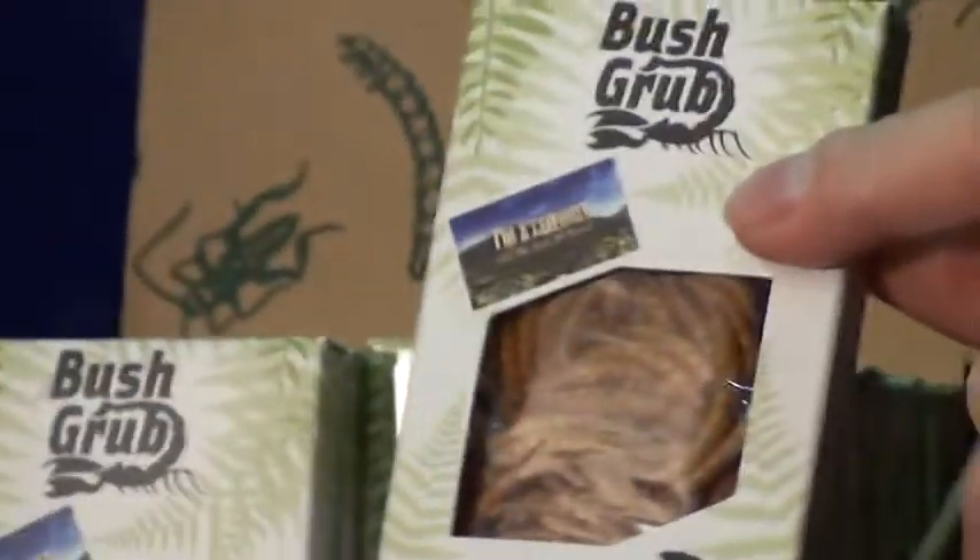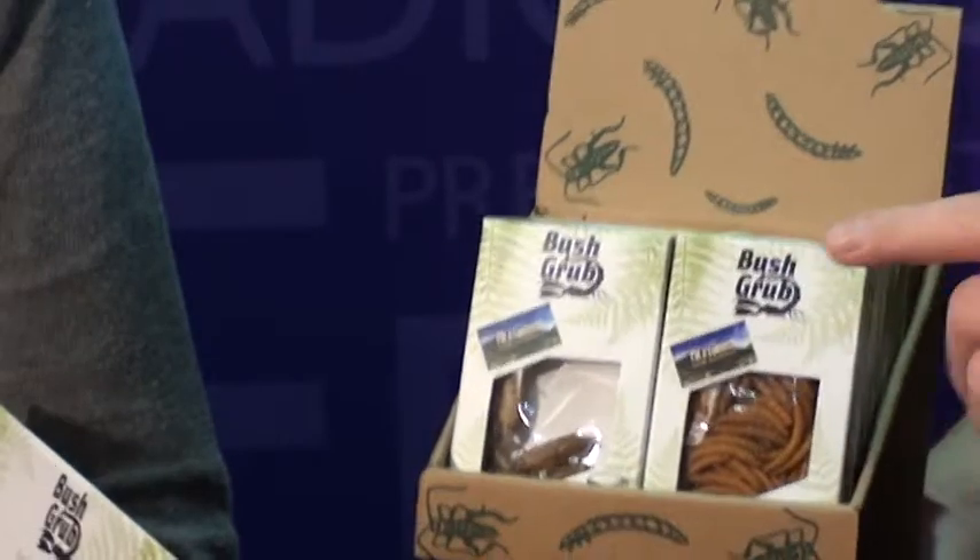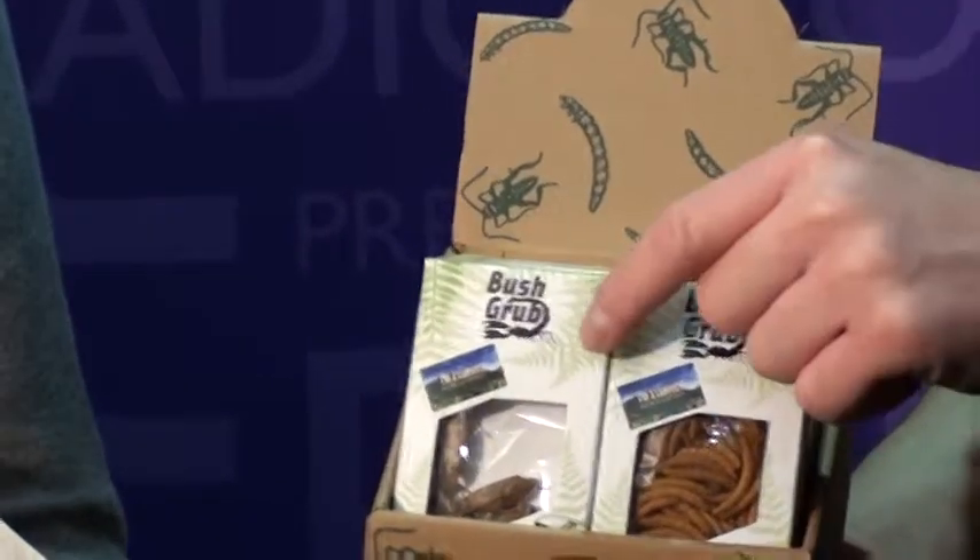And what have we got here? These are Crispy Critters — barbecue flavored mealworms. These look exactly the same as the ones I buy for my chickens as a treat, except these ones are farmed for human consumption. Those ones are grown for the pet trade — slight difference in food and rearing conditions. And these ones are salt and vinegar flavored crickets — they look really delicious.